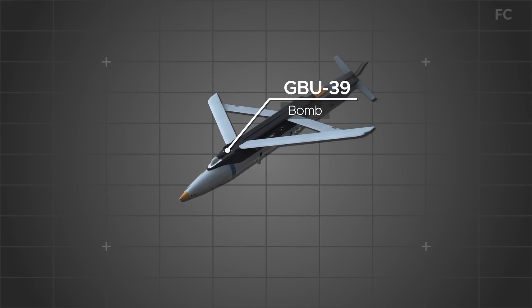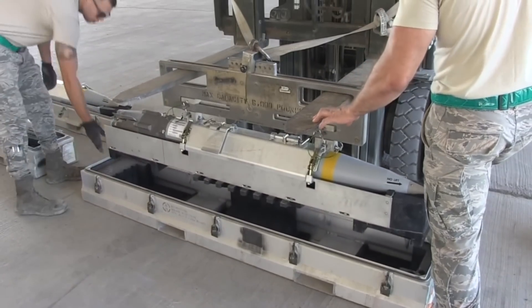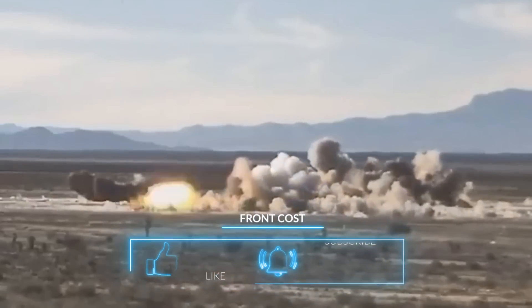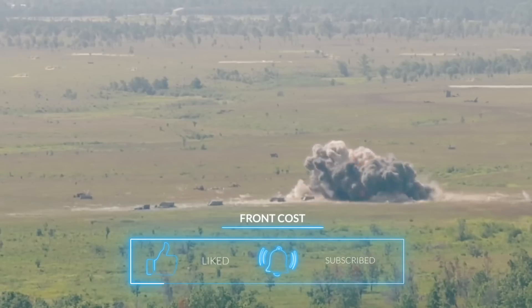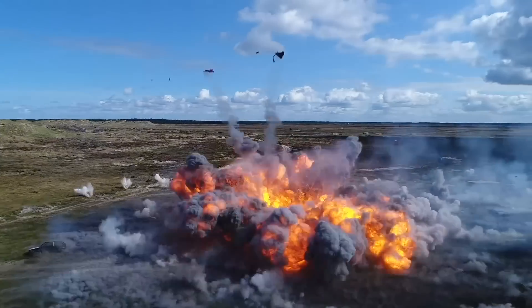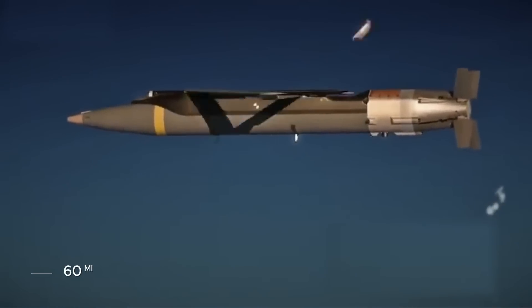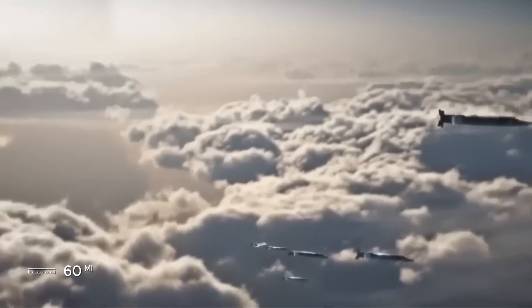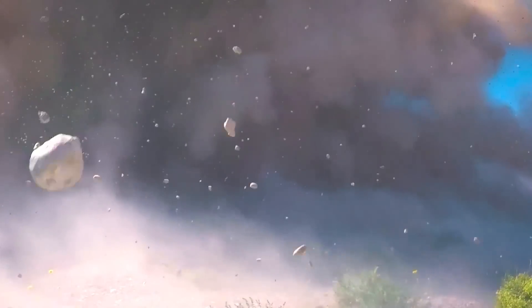4. GBU-39 Small-Diameter Bomb. The F-22 can carry up to 8 GBU-39s at a time, each one a highly accurate, lightweight bomb designed to neutralize fortified enemy positions by penetrating hardened targets such as bunkers or buildings. The GBU-39 can fly over 60 miles to take out these targets, guided by GPS or its onboard laser systems.